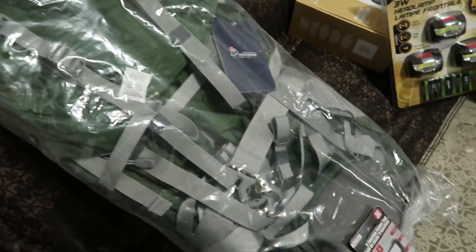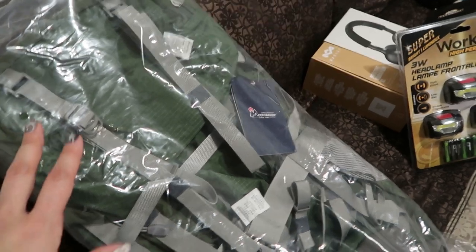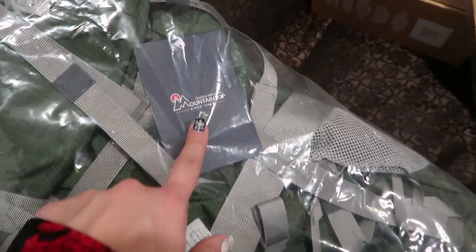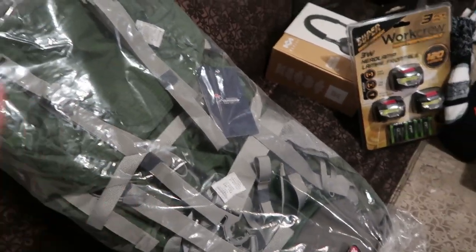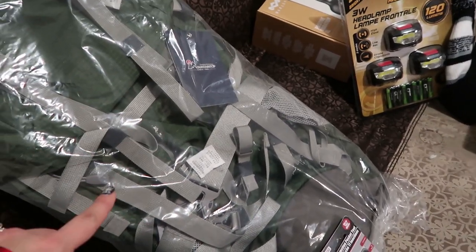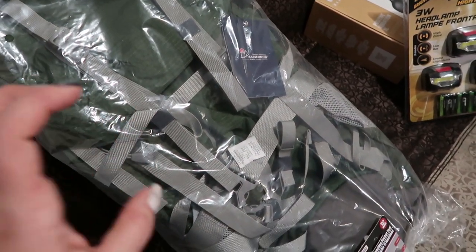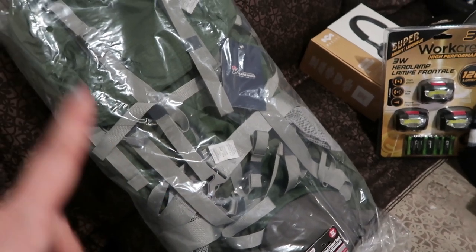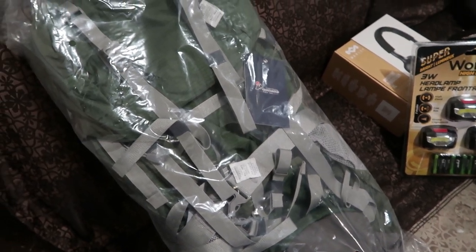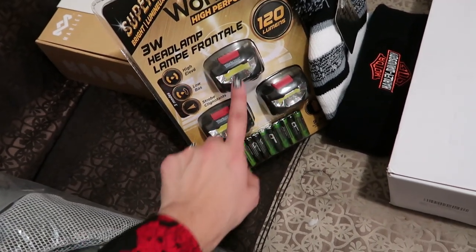Moving on to Matthew — we picked out this backpack. You guys know from our summer videos that we had new hiking backpacks and this is actually the same brand, Mountaintop, and we love the quality of these. They're super comfortable. This is a 70 liter and we bought 65 liters before. I also got him a couple things to go with it. He's also supposed to be getting a condensed air mattress for hiking in the mail, hopefully arriving before Christmas. Each of the boys did get one of those as well.